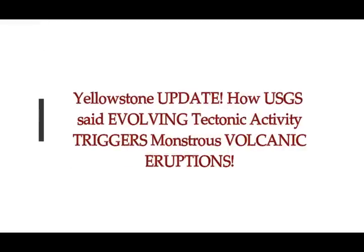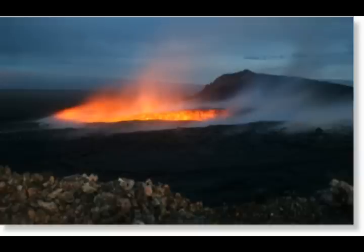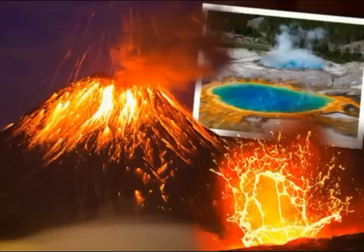Yellowstone supervolcano — how USGS said evolving tectonic activity triggers monstrous eruptions. This is on Express UK by Sebastian Kettley, just in today. Powerful tectonic activity at Yellowstone, which is in Wyoming, the supervolcano, is responsible for historic eruptions and caldera-forming blasts. But what does this mean for the future concerning Yellowstone supervolcano's eruptions?